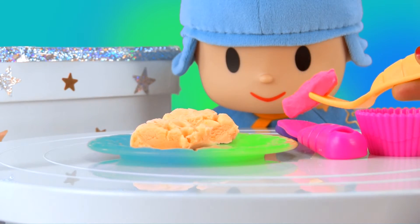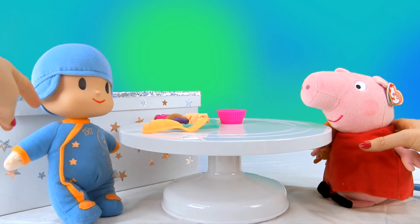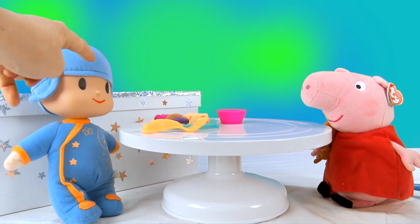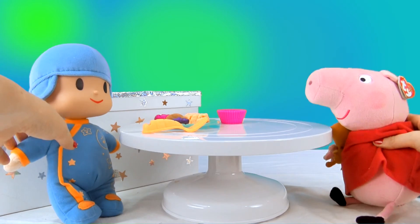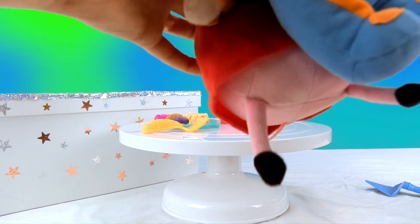So Peppa should sit and Pokoyo will bake the sweets. I'm going to leave you two to play more, but before I go, don't forget to subscribe to our Tatati Toys channel. There's still many more toys to show you. See you next time. Bye!